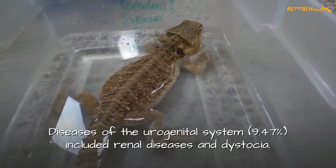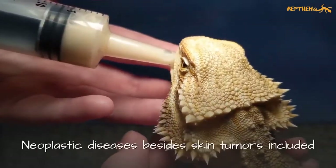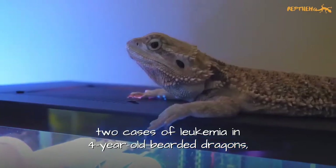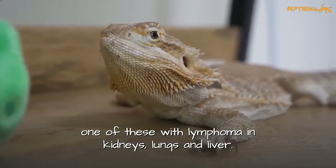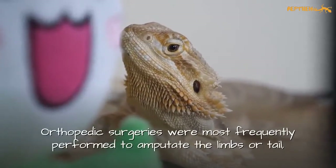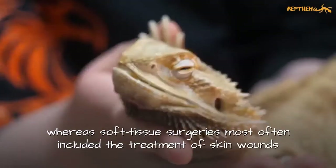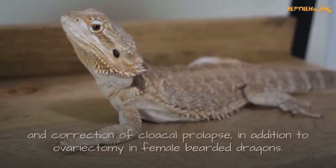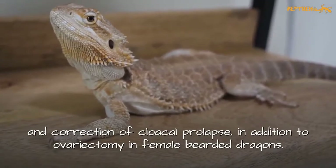Diseases of the urogenital system included renal diseases and dystocia. Neoplastic diseases, besides skin tumors, included two cases of leukemia in four-year-old bearded dragons, one of these with lymphoma in kidneys, lungs, and liver. Orthopedic surgeries were most frequently performed to amputate the limbs or tail, whereas soft tissue surgeries most often included the treatment of skin wounds and correction of cloacal prolapse, in addition to ovarectomy in female bearded dragons.